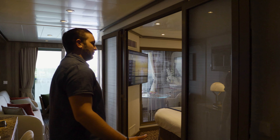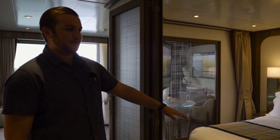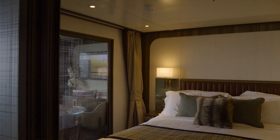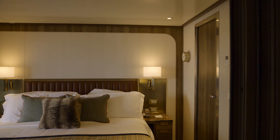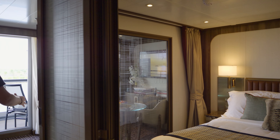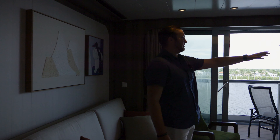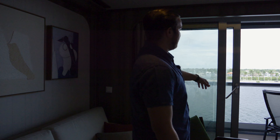Next up we've got some of the rooms. I have to admit, these are pretty long cruises and these rooms will keep you really comfortable. They range from all different sizes — you can get some really big ones, and even the smallest ones are really nice. What you're looking at right here is a panorama veranda suite, and it's just really nicely designed. I can't say enough about how nicely designed the ship is.